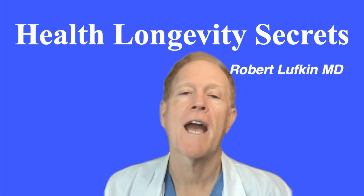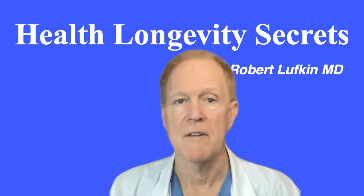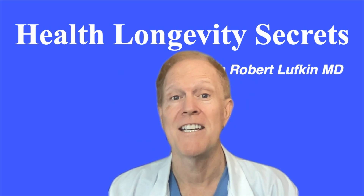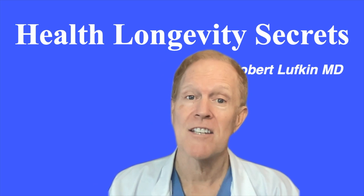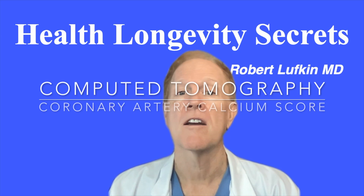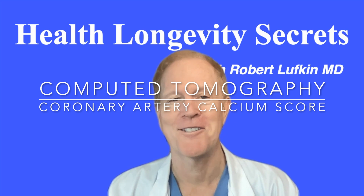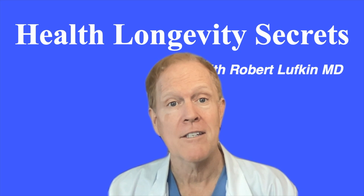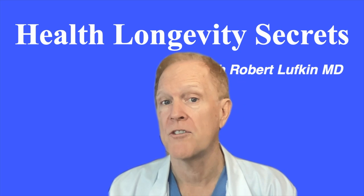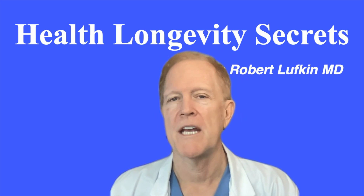There are many tests that will calculate your risk of cardiac disease, such as history, lipids, etc. Few tests will actually detect heart disease itself. This is one of them that does. Its full name is the computed tomography coronary artery calcium score, and it is the most reliable element in cardiovascular risk stratification in terms of its precision of predictive ability.